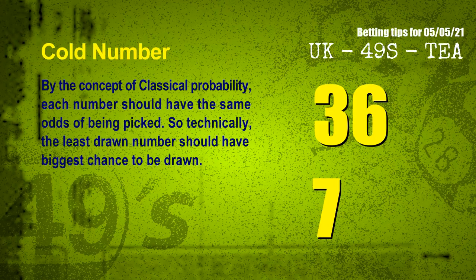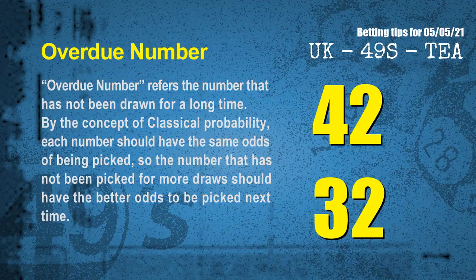In the end of this video, we have two more tips for you: cold numbers and overdue numbers. By the concept of classical probability, each number should have the same odds of being picked, so the least drawn number should have the biggest chance to be drawn. After counting thousands of results, the coldest two numbers for next draw are 36 and 07. Overdue numbers refer to numbers that have not been drawn for a long time. The most overdue two numbers for next draw are 42 and 32.